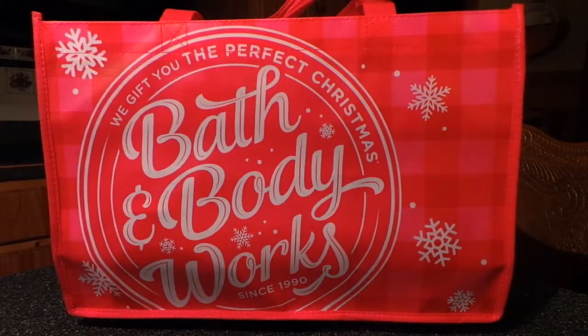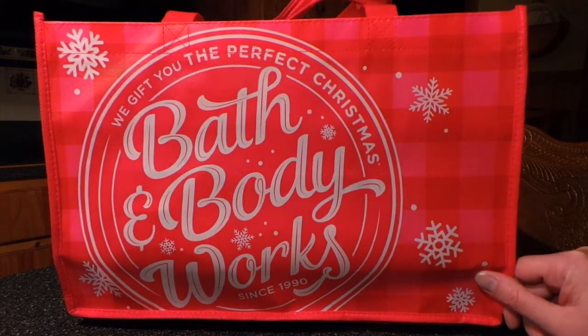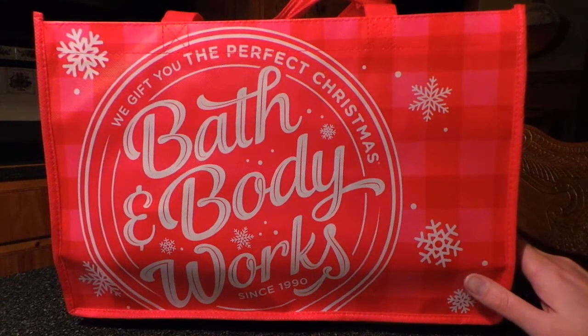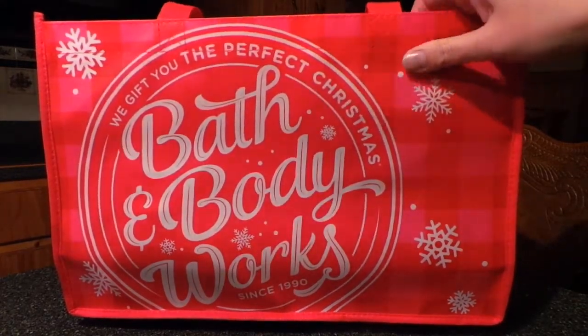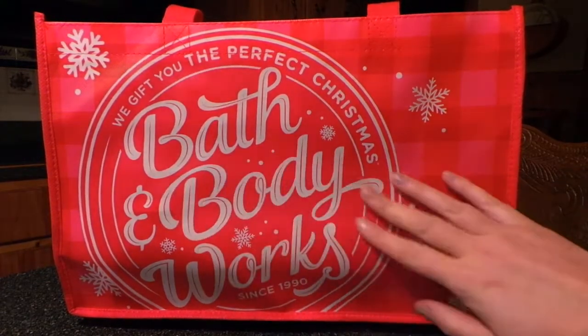Today I'm sharing my Bath & Body Works candle haul from the $8 sale. I got this really awesome bag that holds 12 candles, with little egg cartons inside. This bag was only $1.50, and it's actually really good quality — it's not like that cheap cloth one. I really like this bag, I think it's so cute.